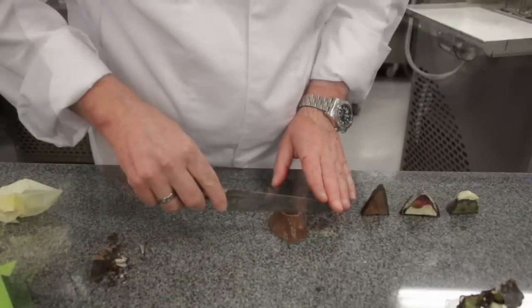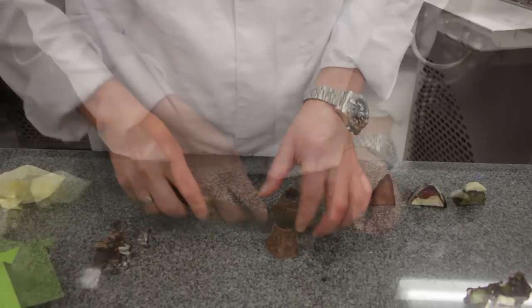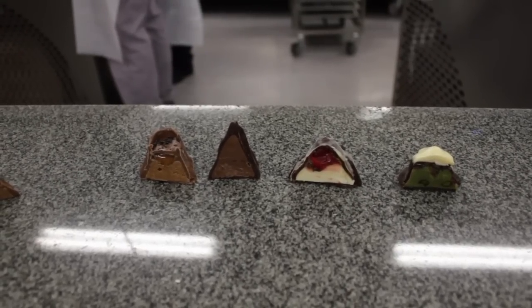So that was a really interesting way to approach this. It was a lot of thinking about how to combine chocolate and make it look like a real mountain, but one you can eat.